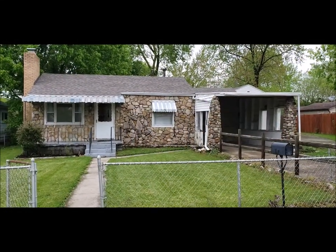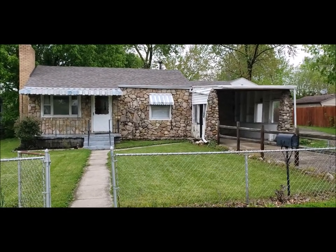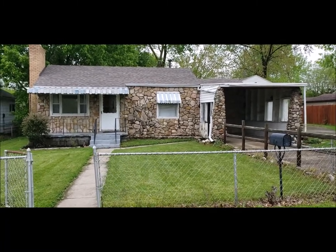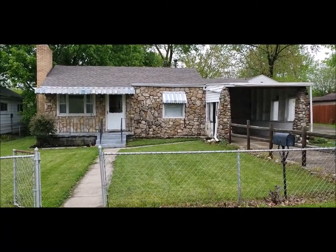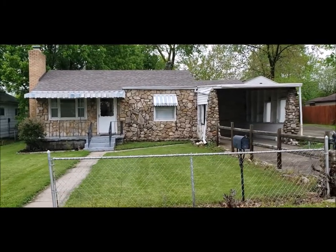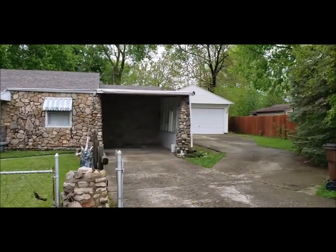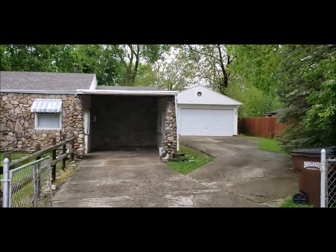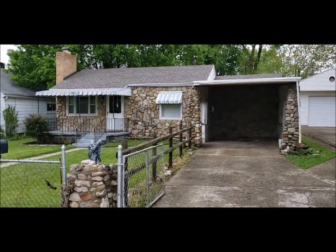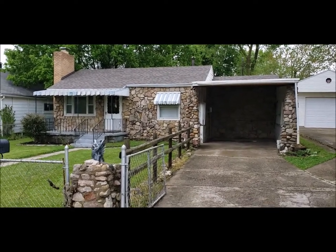Hello, welcome to 2203 Katie Ave here in Dayton, Ohio. This is the Northridge subdivision. We have a three-bed, one-bath ranch-style home. Notice the carport there, and a nice thing about this house is you have a large detached two-car garage right there in the corner. The roof was new dimensional shingles in 2019, and I will meet you inside for a quick tour.